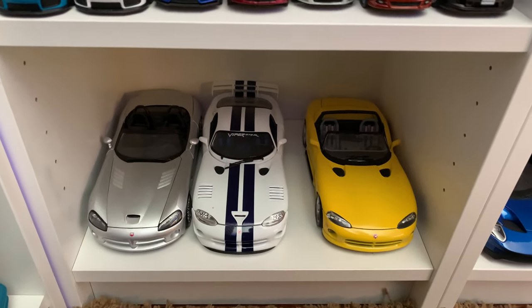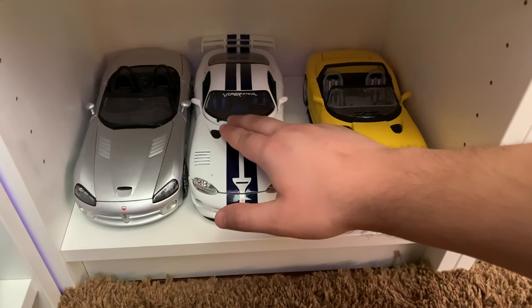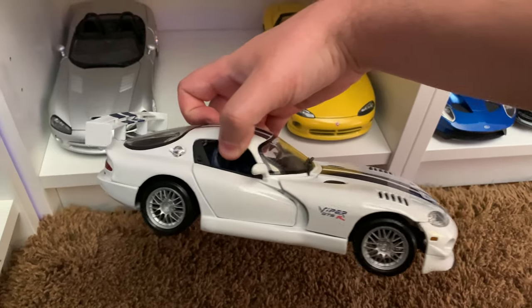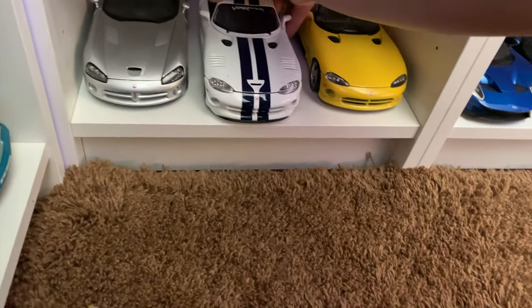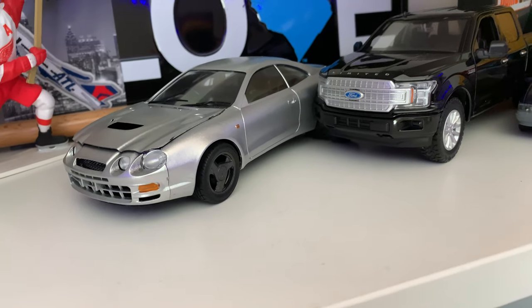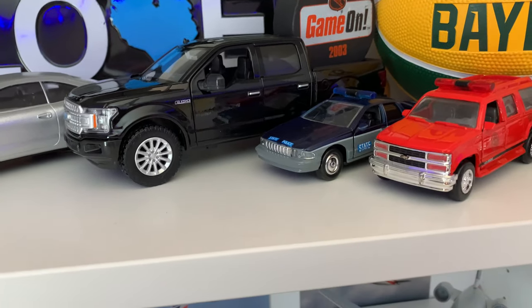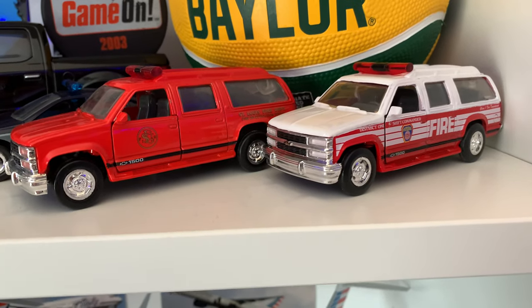And then we have some Vipers below. This is one of the first models I ever had — as you can tell, it's kind of breaking. And then onto this shelf we have some cars: like a GT4, which is like my dream car, an F-150 that my uncle gave me, and some old Suburbans.